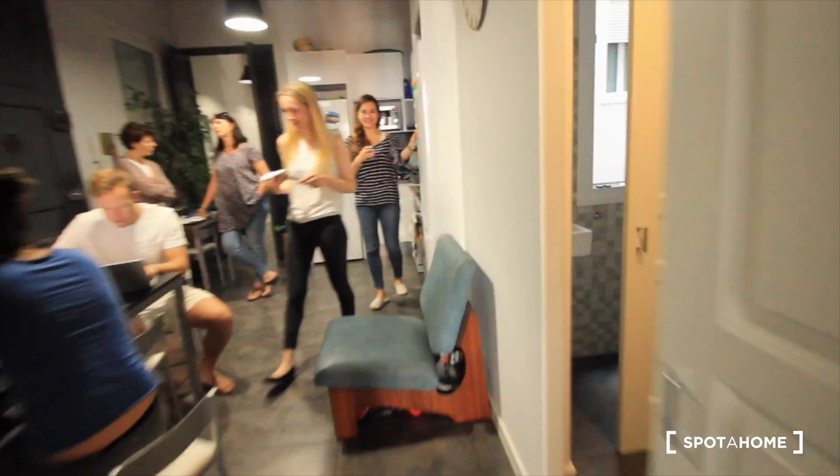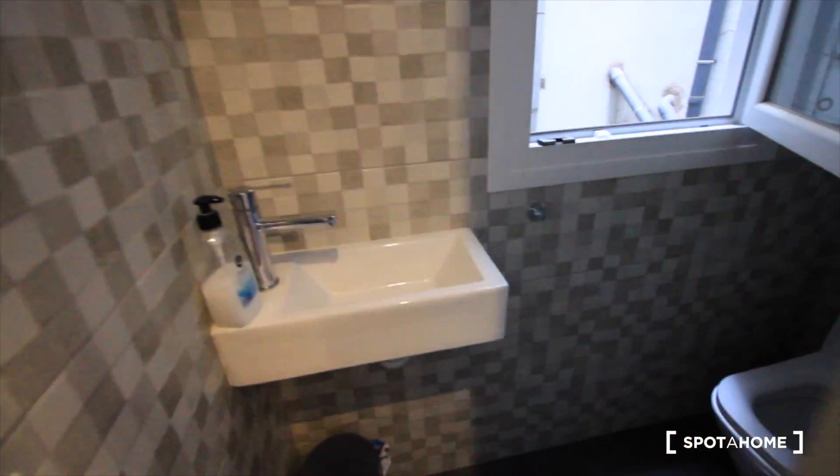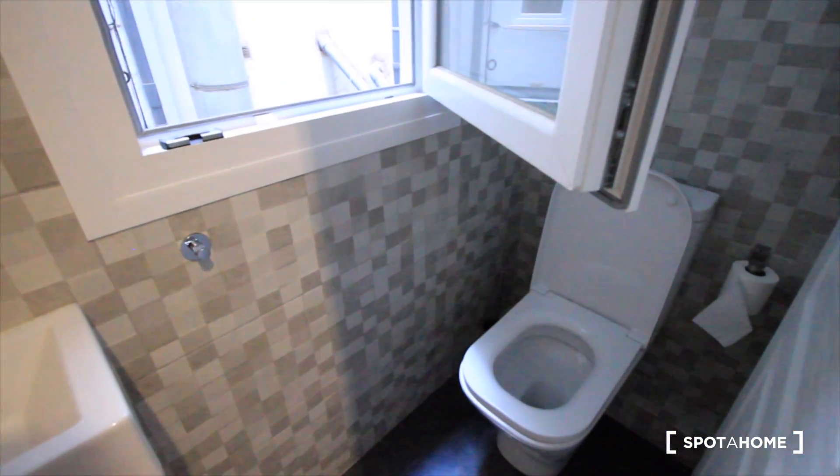First bathroom — here it is. Here we have a shower, a sink, and here we have the first toilet room. Nice.